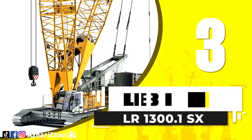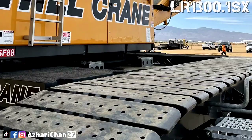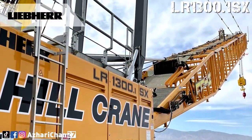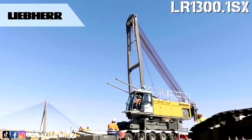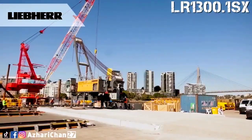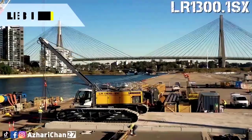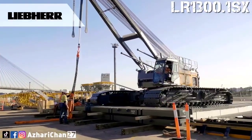Third on the list is the Liebherr LR1300.1SX. The Liebherr LR1300.1SX is a hydraulic lift crane. The innovative self-assembly and self-loading system enables unloading and assembly without an auxiliary crane. For crawler cranes in this size category, more cost-effective transportation and quick commissioning play an instrumental role in efficient operation.